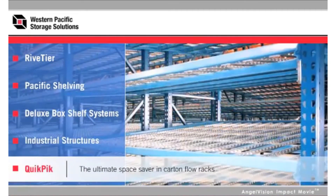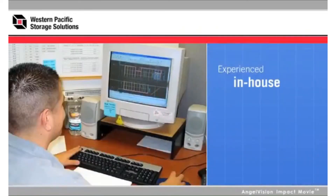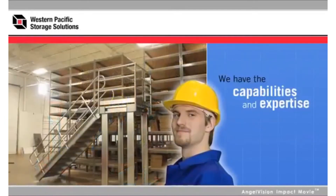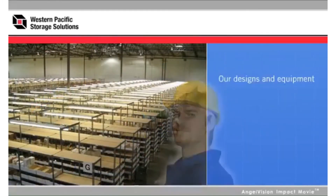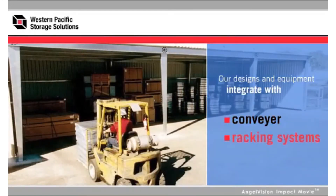With an experienced in-house engineering staff familiar with seismic and building code requirements, we have the capabilities and expertise to design a solution built around maximizing your organization's operational efficiency. Our designs and equipment even integrate with the conveyor and racking systems you already have.